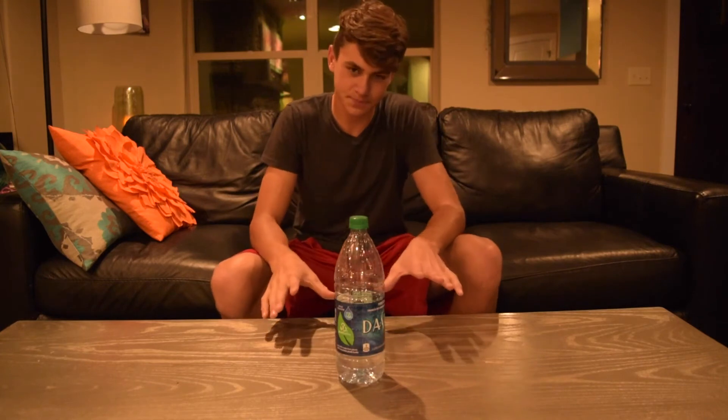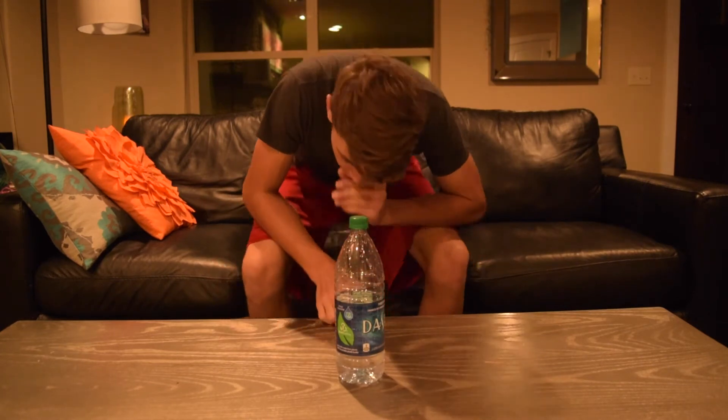Okay guys, that's my first one. Let's see how many I can get in a row — I can't be sitting down, so I'm just gonna do this.